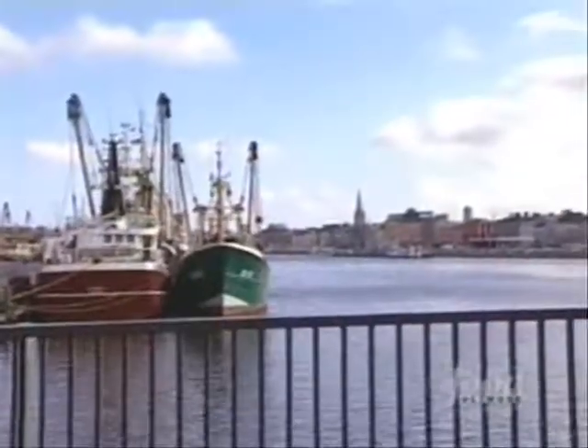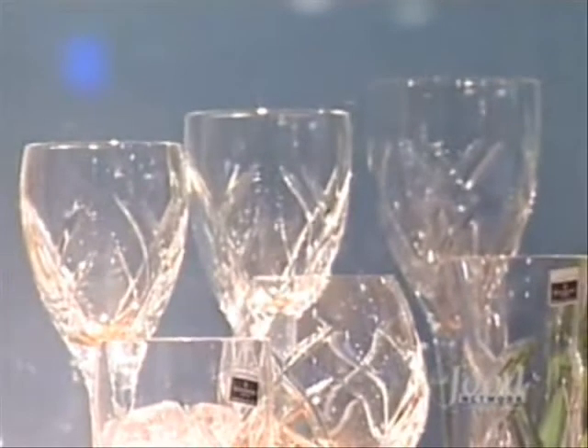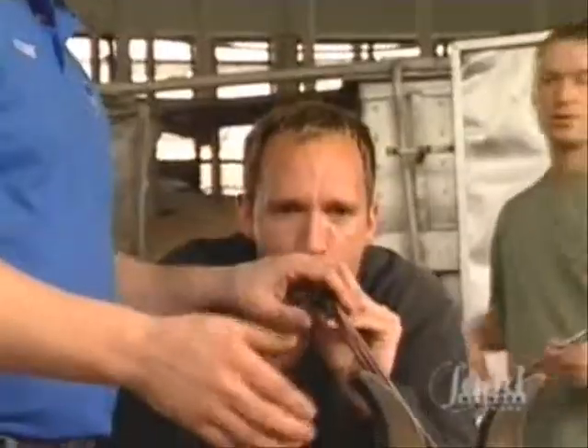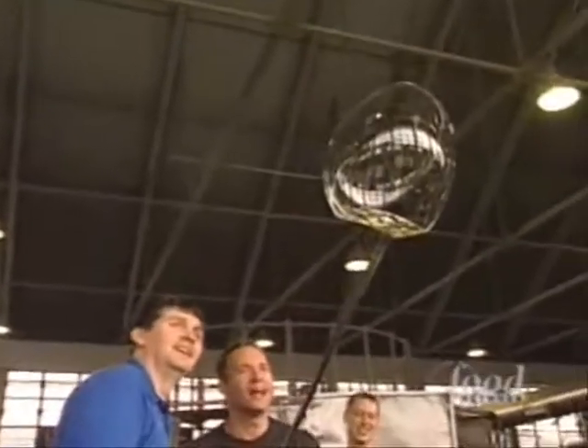We make our way through the Irish countryside to the busy port town of Waterford. Back in 1783, George and William Penrose founded the Waterford Glass House and started producing their world-renowned Waterford Crystal. I thought it would be a great opportunity to pick up the perfect stout glass for the perfect pint. I've been here five minutes, I'm already making crystal. Oh yeah, that's brilliant. I love it.